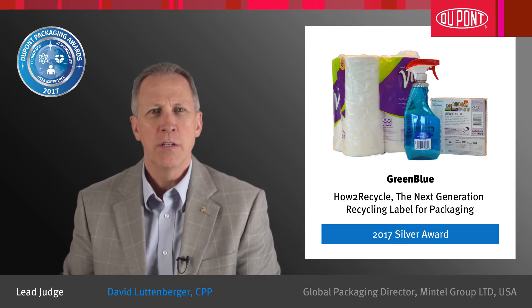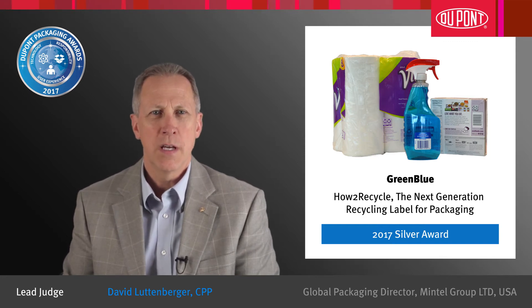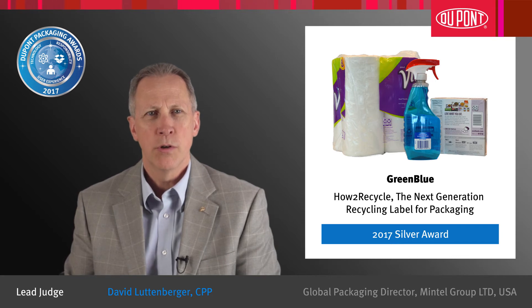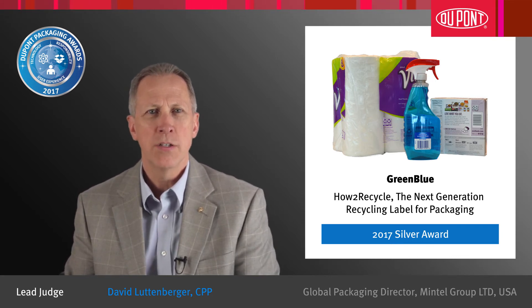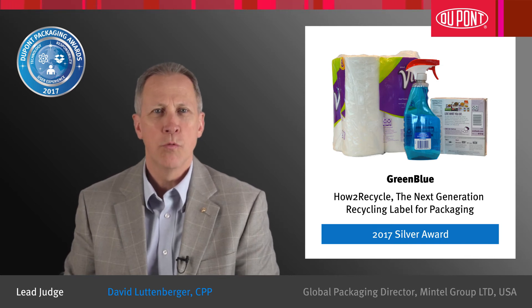Not only is How to Recycle changing the recycling behavior of consumers, but it is also catalyzing design changes in packaging. The How to Recycle program is encouraging member companies to look at their packaging in a new way and think about how they might design their packages to be more recyclable.